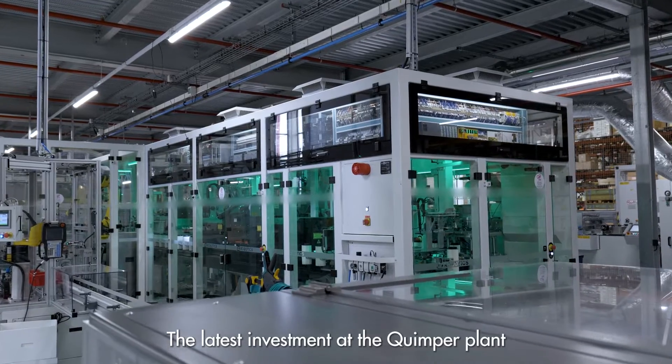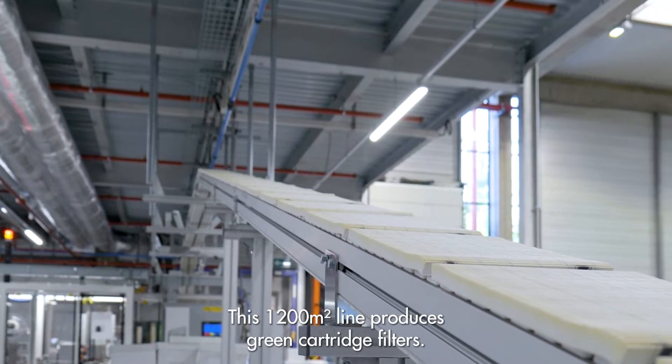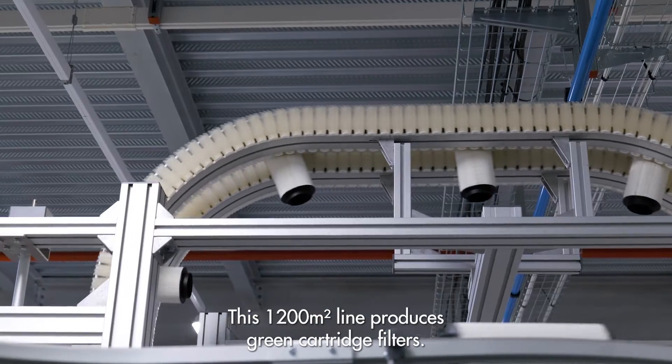The latest investment of the Camper plant is the introduction of an automated production line. This 1,200 square meter line produces green cartridge filters.